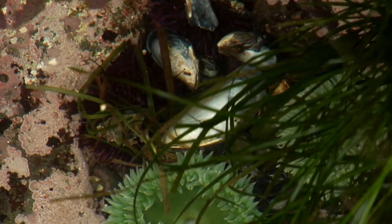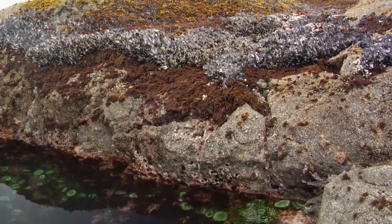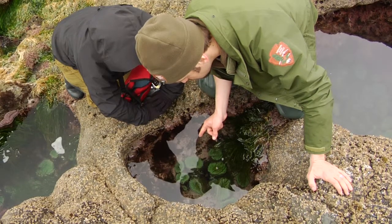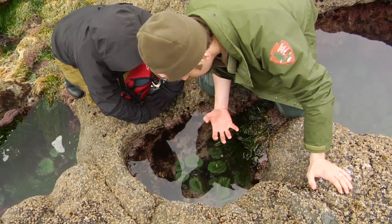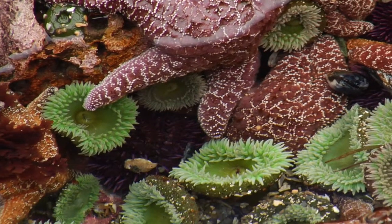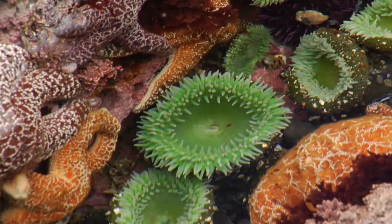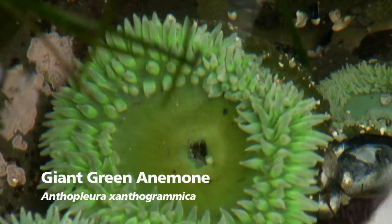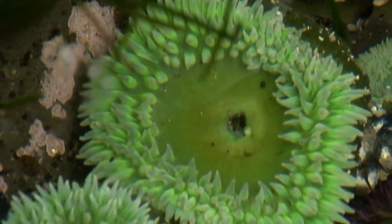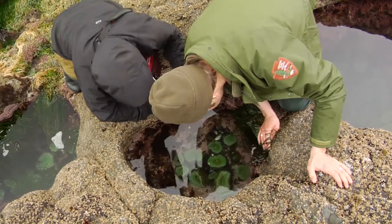Those mussels have basically been dislodged from these mussel beds by wave action, and a mussel on the loose is basically a dead mussel. What's going to happen is it's going to settle someplace, and these anemones will basically catch them and devour them. This tide pool is a nice little mesocosm of the intertidal world. These are giant green anemones, Anthopleura xanthogramica, and these can live 70, 80 years. They are predators and they have these tentacles. If you actually touch them, they feel sticky because they have these cells called nematocysts, which have little harpoons in them.